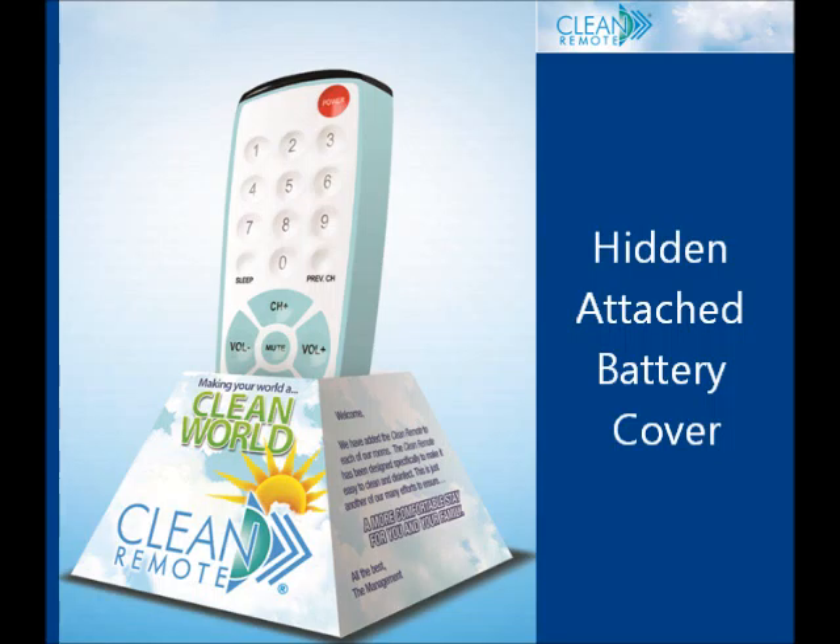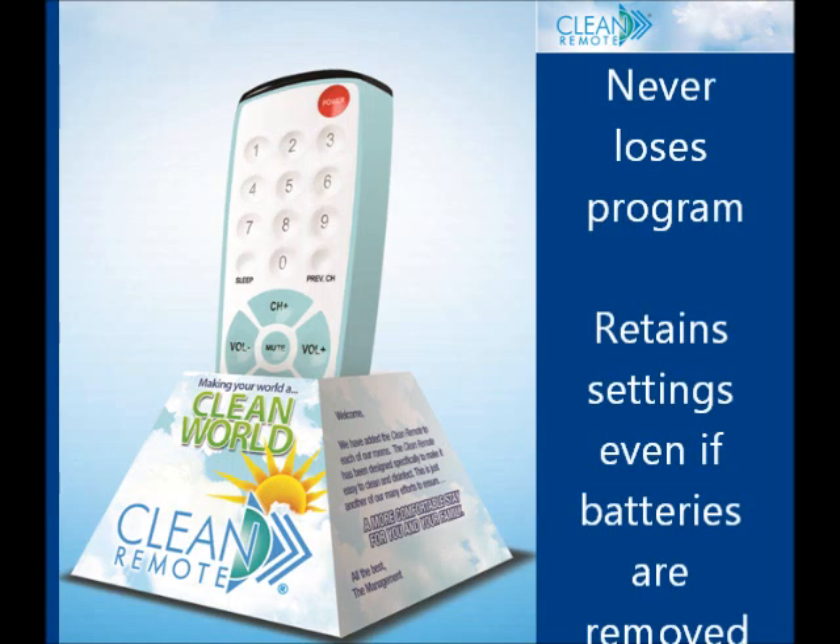Hidden attached battery compartment virtually eliminates stolen batteries and lost battery doors. And it never needs reprogramming — it will retain its program even if batteries are removed for long periods.